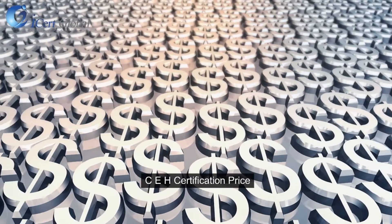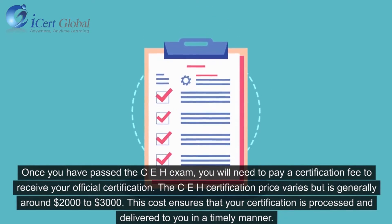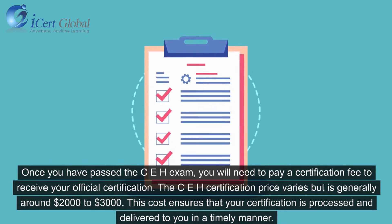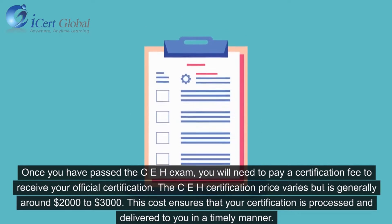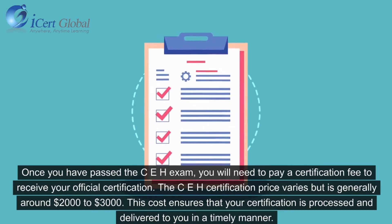CEH Certification Price: Once you have passed the CEH exam, you will need to pay a certification fee to receive your official certification. The CEH certification price varies but is generally around $2,000 to $3,000. This cost ensures that your certification is processed and delivered to you in a timely manner.